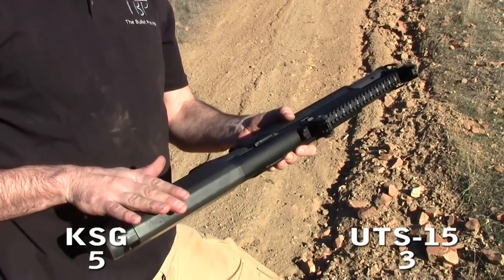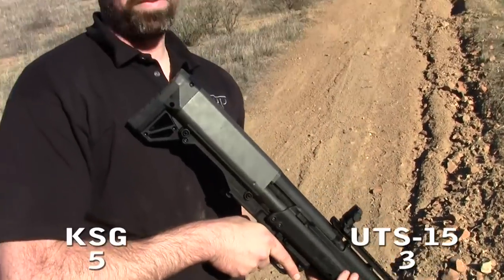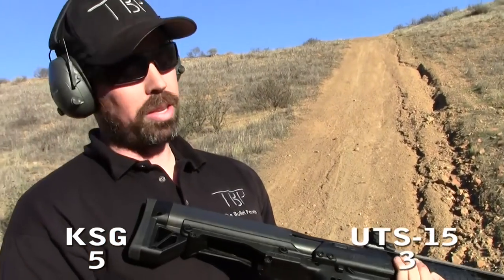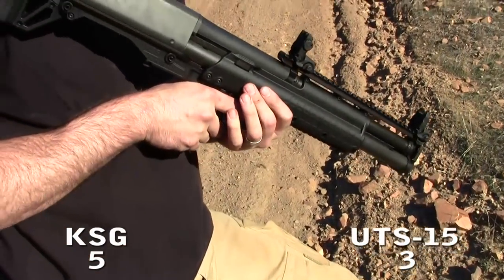One thing I liked about the KSG more was the cheek rest — it's metal versus the UTAS's plastic, and it's smoother and more comfortable. A big downside of the KSG is the manual selector switch for the magazine tubes; you absolutely have to switch it manually, whereas the UTS-15 does it automatically. On the other hand, the pistol grip on the KSG felt a lot better, though the UTS-15 pistol grip is interchangeable with any aftermarket AR-15 grip, making it more versatile. Overall, this round goes to the UTAS.